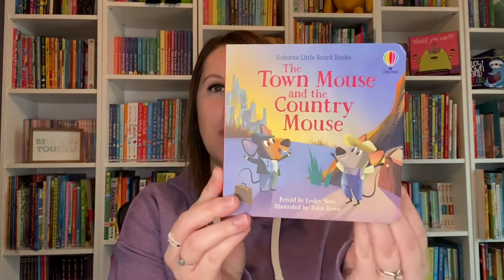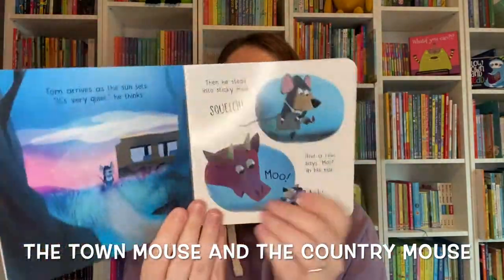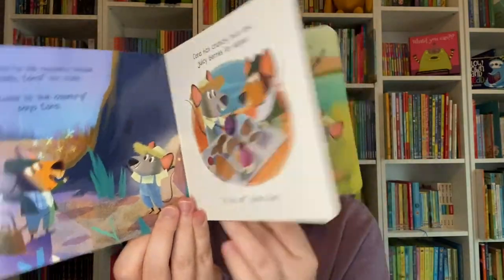First up from our line of little board books we have The Town Mouse and the Country Mouse. These are classic nursery rhymes retold in beautifully illustrated little board books that are just perfect for those little hands to hold.